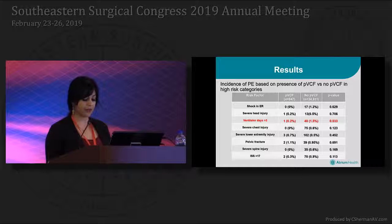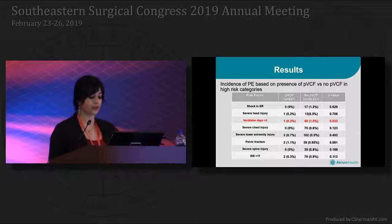We then assessed the patients that had filters placed who were subsequently diagnosed with a pulmonary embolism within these high-risk categories. Patients who had severe head injury, ventilator days greater than 3, severe lower extremity injury, pelvic fractures, and an ISS greater than 17 were all shown to have developed a PE. However, in comparison with the no-filter group assessed for the same high-risk categories, there was no significant difference in the development of PE with the exception of ventilator days greater than 3, where one patient in the prophylactic filter group was diagnosed with a PE compared to patients in the no-filter group.